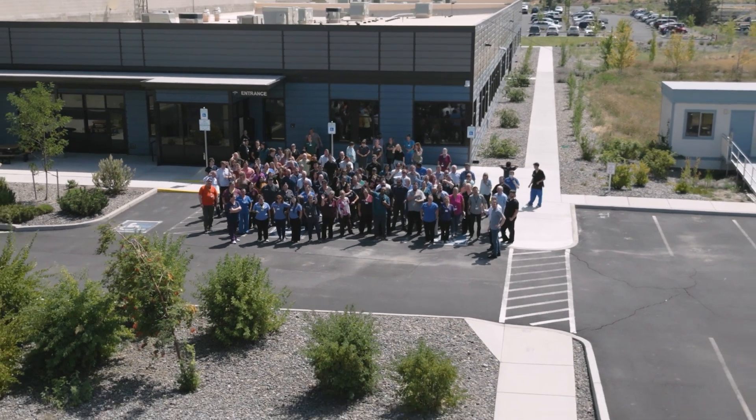If you're thinking about joining the Medline Renewal team, I'd say if you're interested in growing your skills and learning about a new field and having an impact both in the local economy and the environment, it's a great place to work.